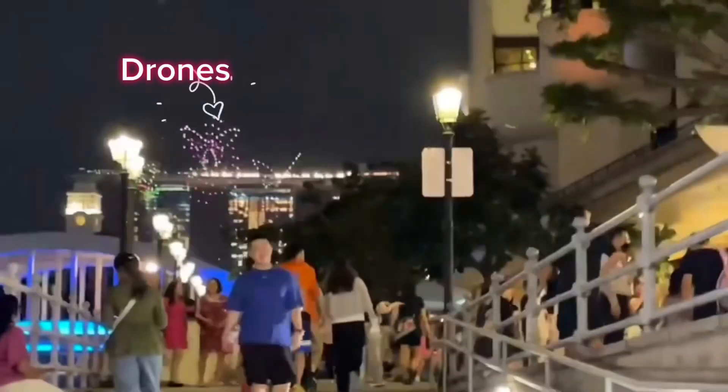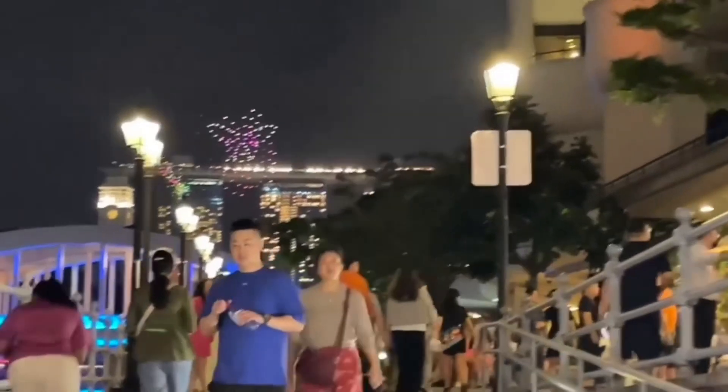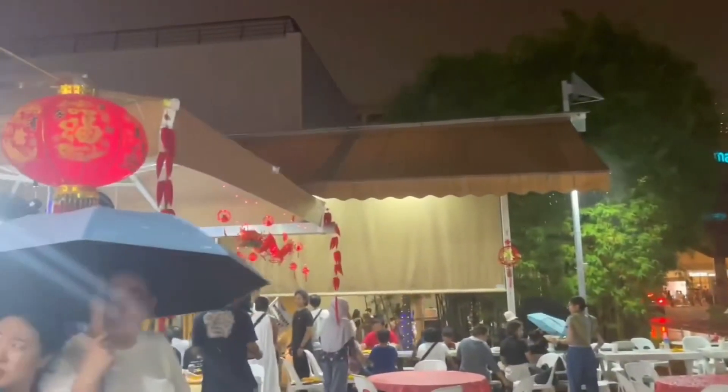It's raining but we need food and we want to go out for an adventure. I thought this was so cool — this is a drone butterfly light show. How cool is that? They would move and dance.